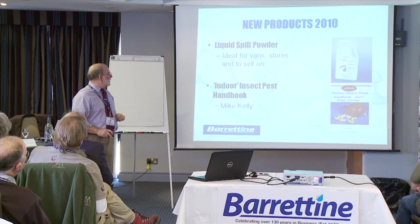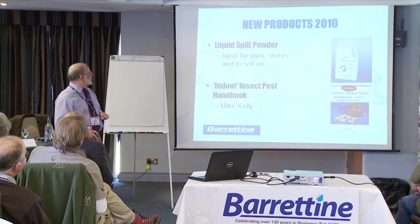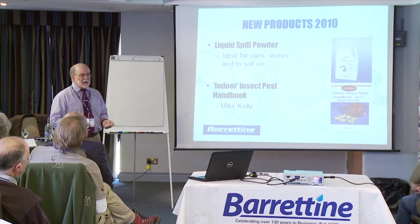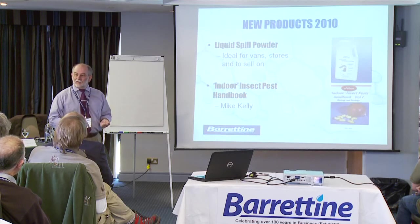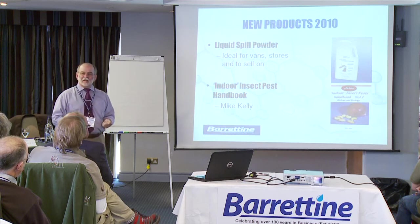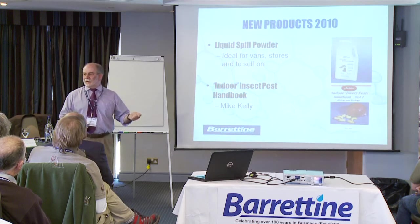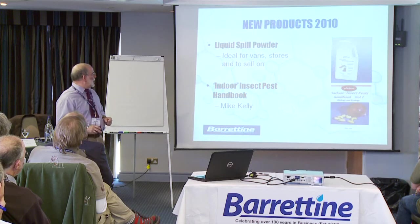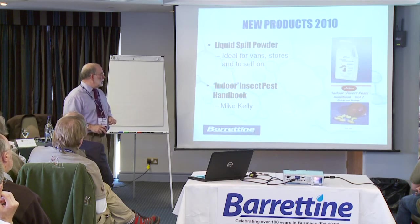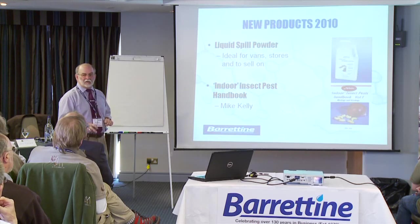A couple of other products we have available: one is a liquid spill powder, which is a nice thing to have in the back of your van — you need to have a spill kit with you at all times, not something you go and get after the event. It's also quite useful to sell on. And finally, we've got a new booklet from Mike Kelly, which is a very good handbook with regard to all the...